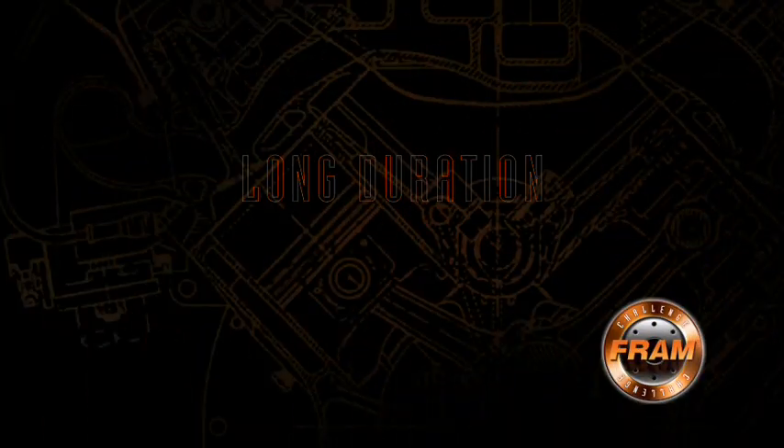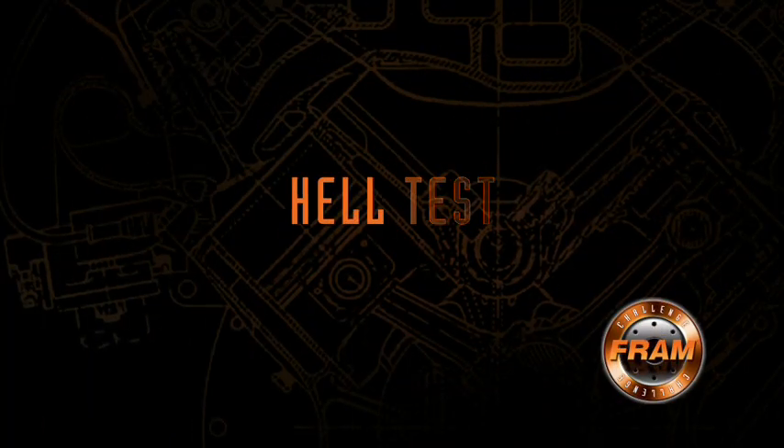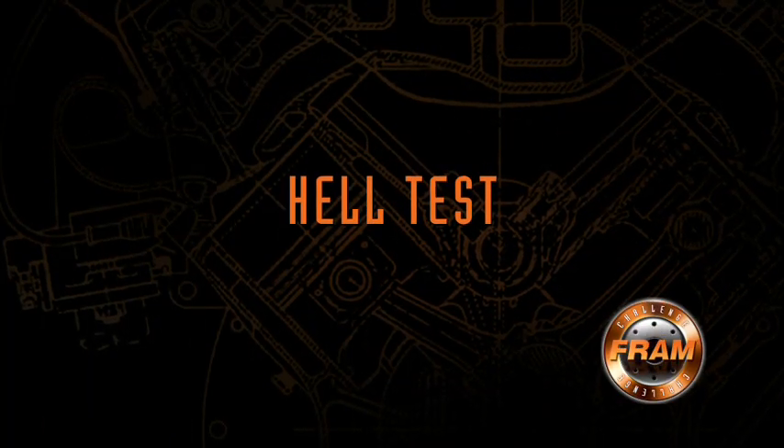We also do a second test for structural integrity. Let's face it — roads today can be pretty poor with lots of bumps and vibration, and there's also a lot of vibration from the drivetrain itself. At the Fram Noise Vibration and Harshness Lab, we also do a long duration vibration test to make sure our filters meet this challenge. We call it the Hell Test.